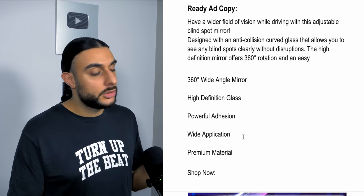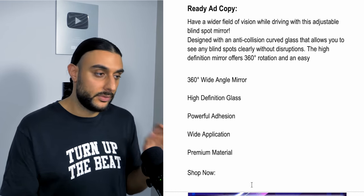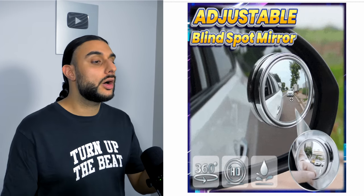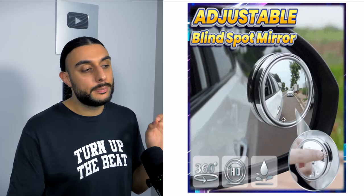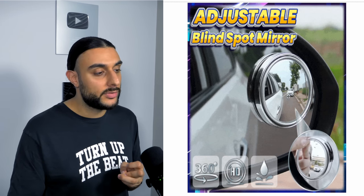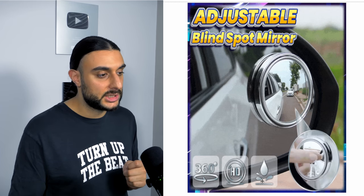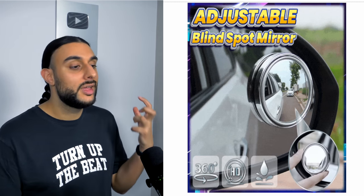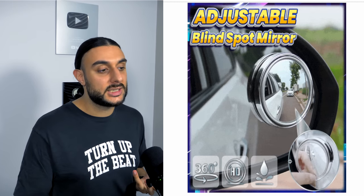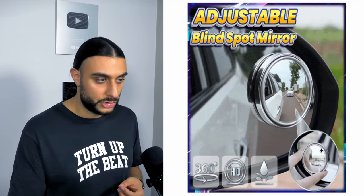I'd recommend using image or carousel ads, but definitely try a video for this product. The thumbnail shows a high-quality photo of the blind spot mirror attached to the side mirror with a view of the car behind, labelled 'adjustable blind spot mirror' with '360 HD and waterproof' features, plus a Giphy showing how easy it is to rotate 360 degrees.